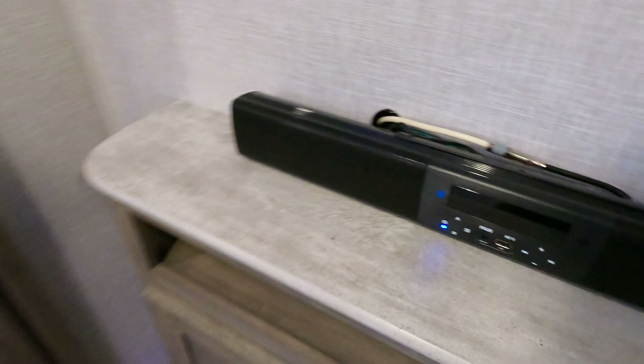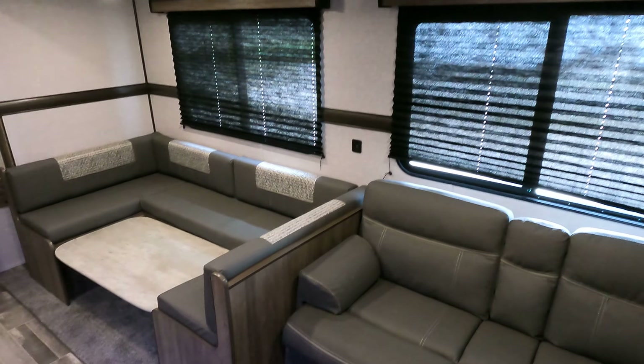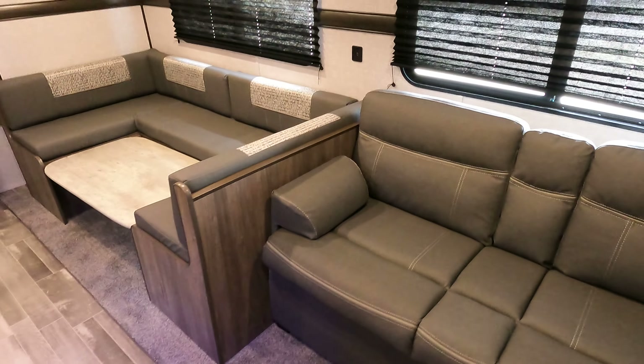There's some storage up top and some storage down below. You've got your slide-out with nice big windows on the side — a U-shaped dinette. The centerpiece does fold down, and on that same topic there is storage down below the couch as well.